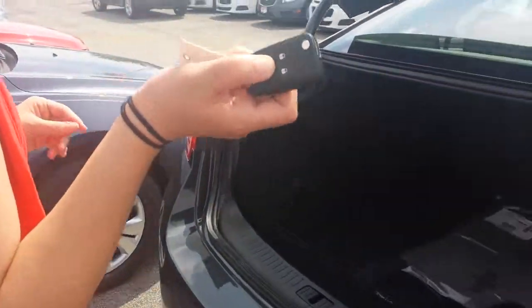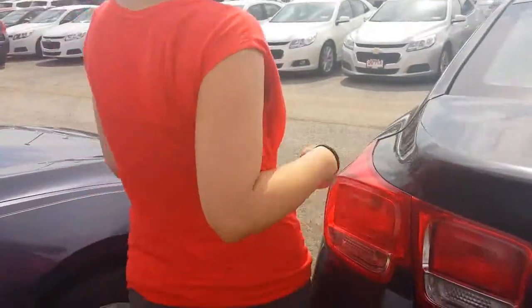With the key fob, you just hold the button and the trunk opens completely automatically — really easy. Nice, really big trunk on these new Malibus. You definitely have a lot of storage.